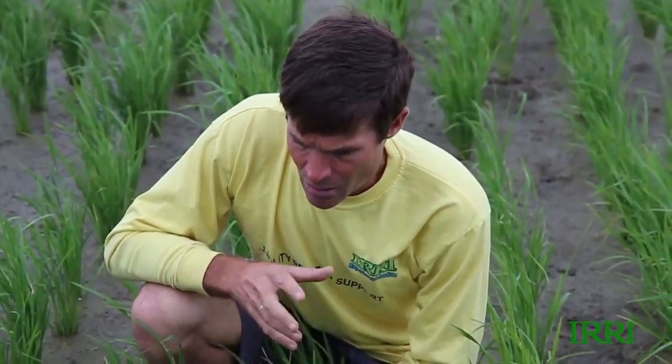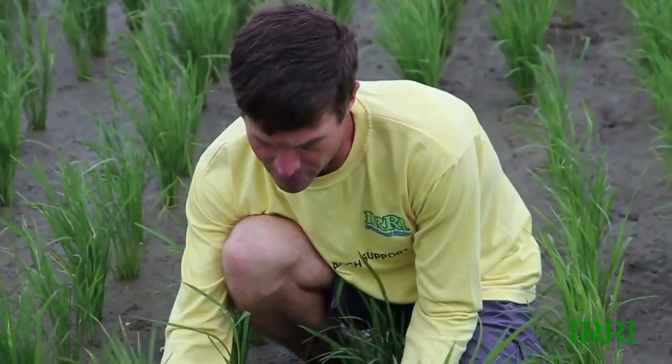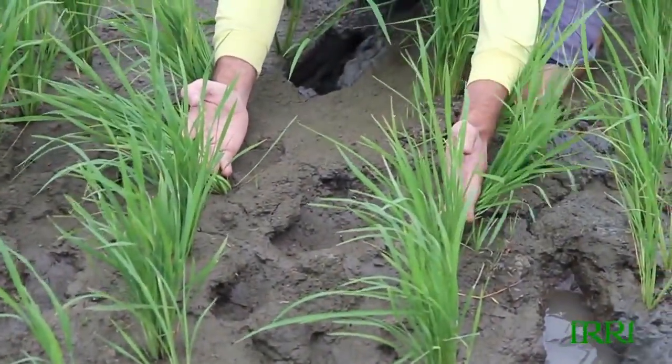What worries me most is the prevailing conditions. It's quite cool — cool and wet for a good 10 days now, somewhat typical of last season. The solar radiation is quite limited. I almost need a jumper today, which is quite unusual for the Philippines.